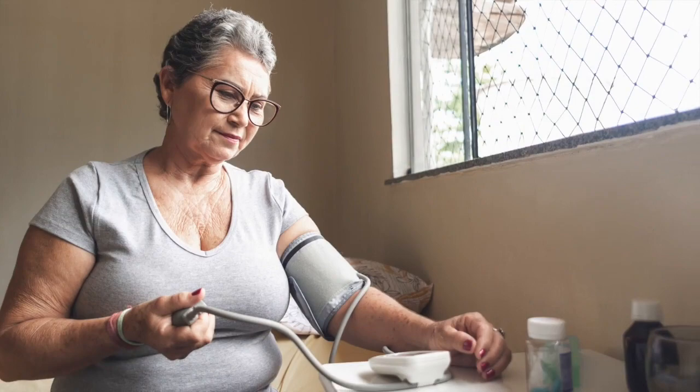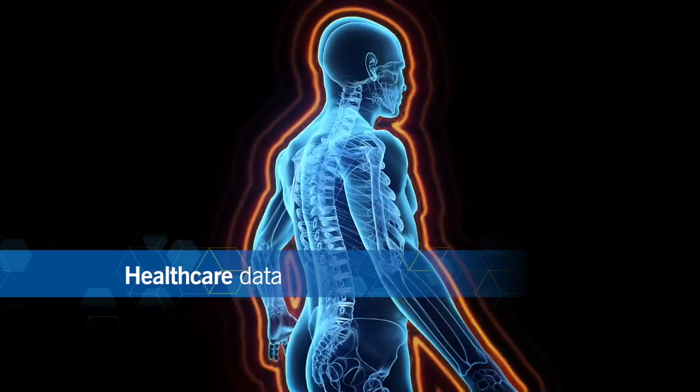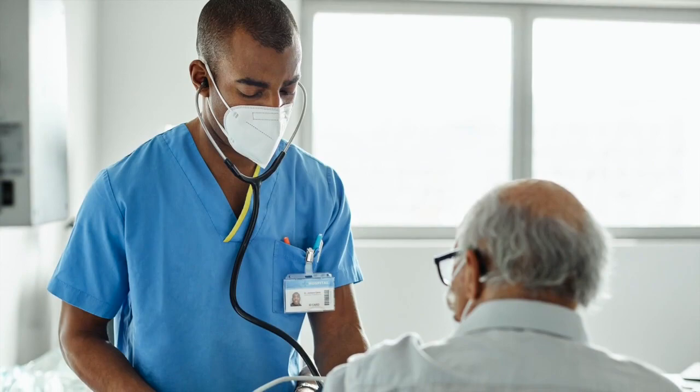Many adults are unaware they have the disease until they experience a health crisis. New predictive analytic methods which use healthcare data forecast disease risk to help identify warning signs. Early detection coupled with targeted clinical interventions will help reduce the cost of care and improve outcomes.